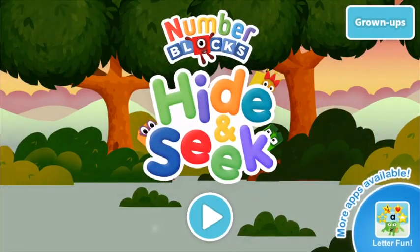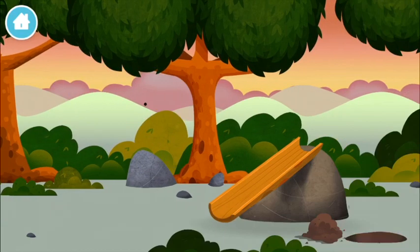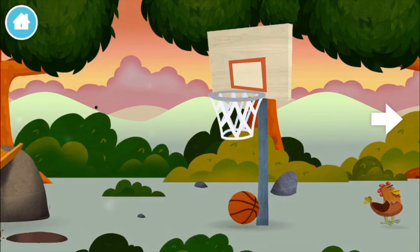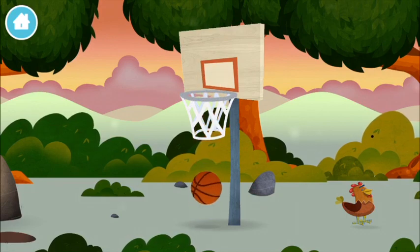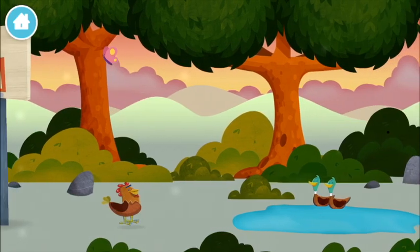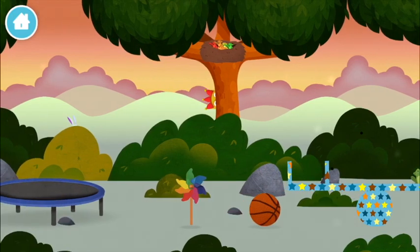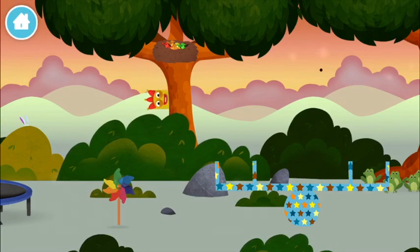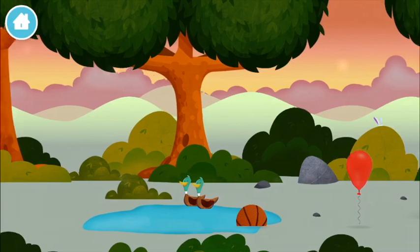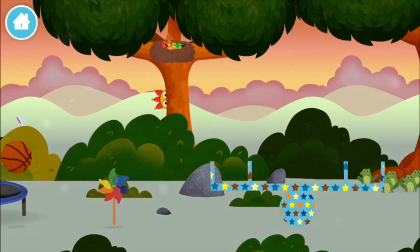Welcome to Number Blocks Hide and Seek! Let's go — the number blocks are hiding. Can you help find them? A basketball, a basketball, a basketball, a trampoline, a basketball.